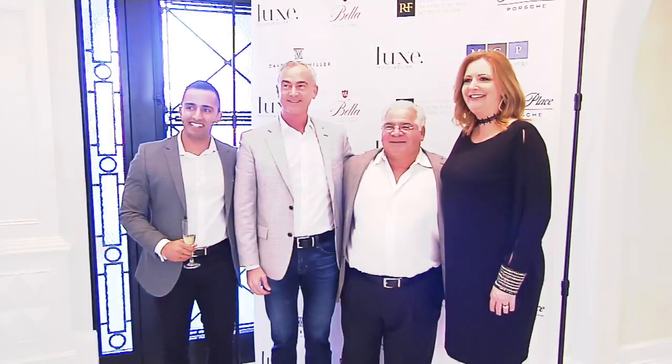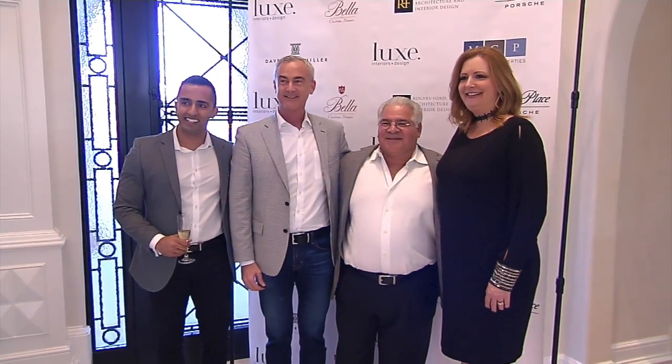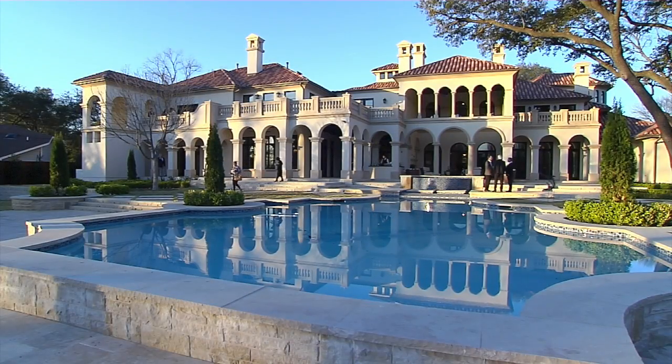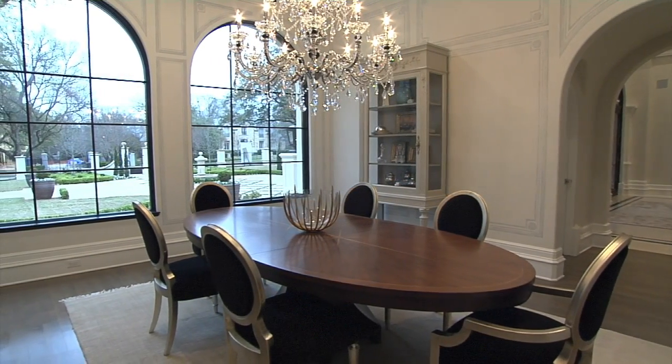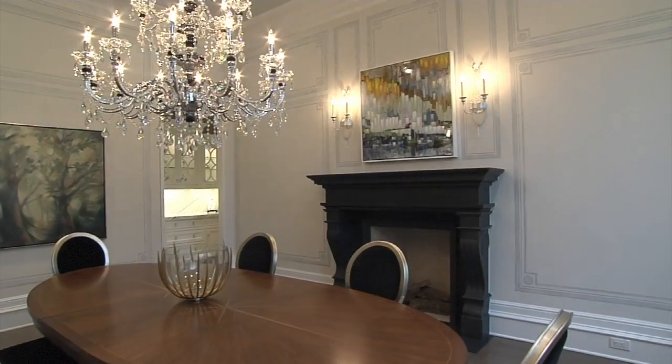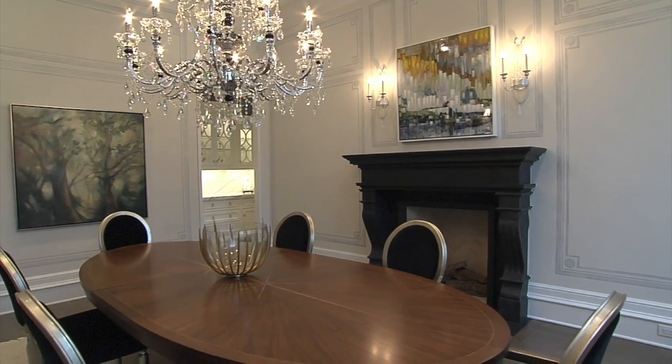You walk into the house and you're going, my God, I can't believe it's 1.6 million. It's been four years from the initial design concept to breaking ground and the final construction — four years. So you know that every single detail was carefully planned, methodically monitored along the way and just absolutely perfectly executed.